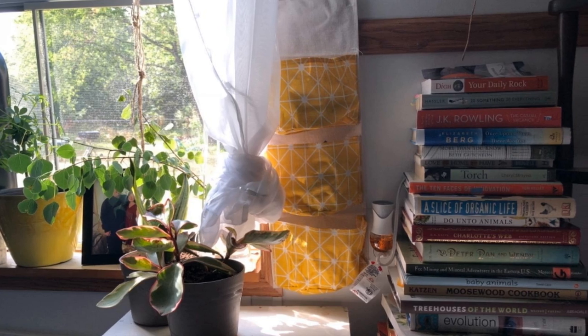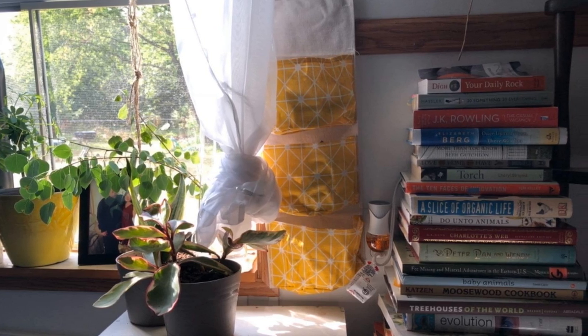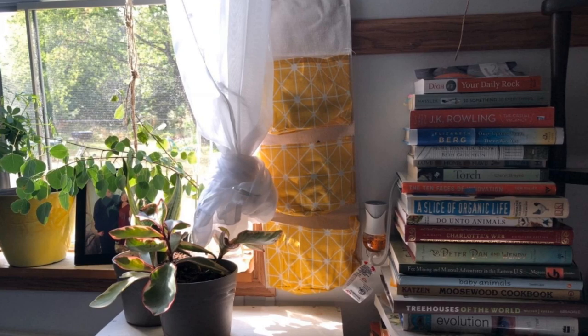Try hanging wicker baskets, bags, and other storage tools to create a space that's both beautiful and functional.